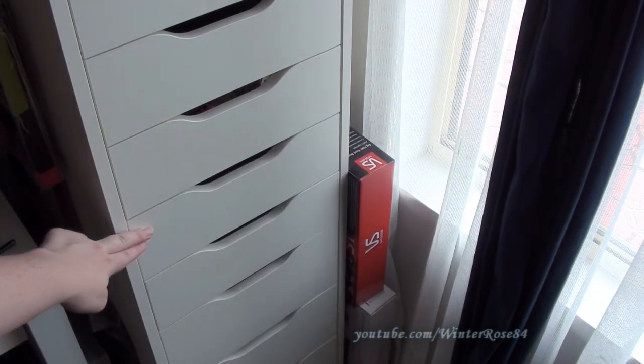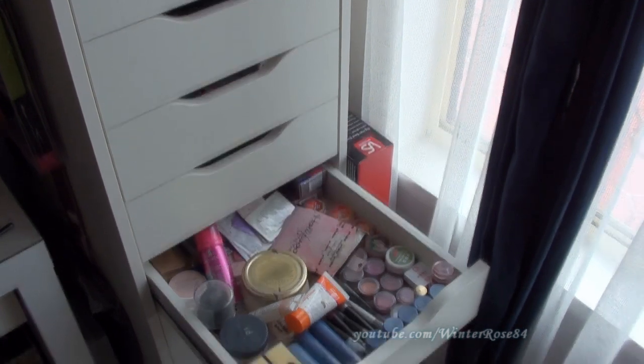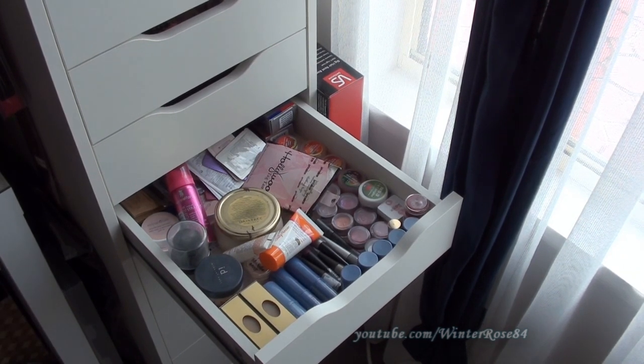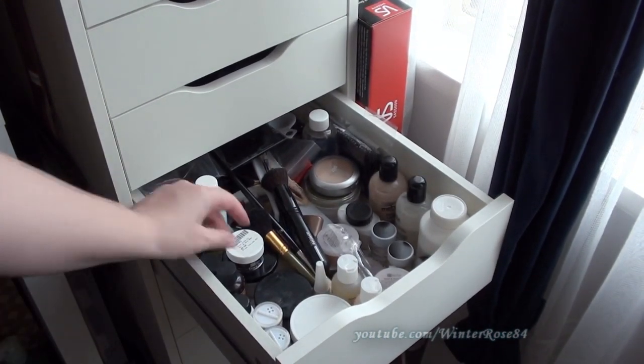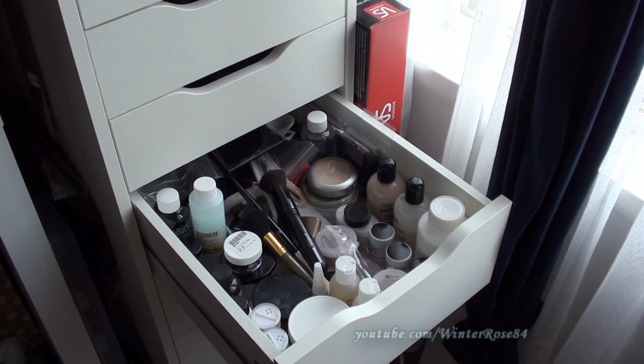Next we have my bits and pieces drawer — basically a lot of samples that come as gift with purchases, some soaps and other little products I haven't tried yet. The next drawer is my special effects drawer: everything from fake blood to liquid latex, heavy setting spray, even sweat and tears. This is the drawer I go for when making liquid latex prosthetics, Halloween looks, or gory special effects makeup.